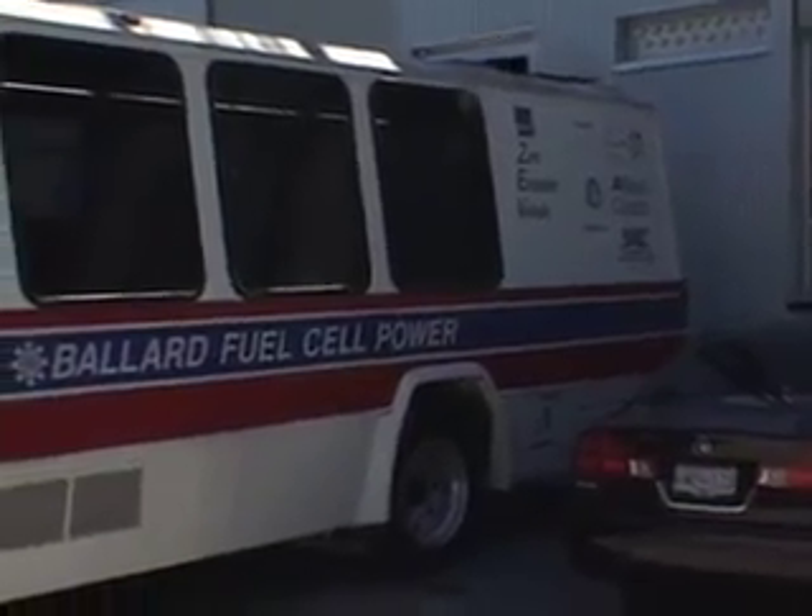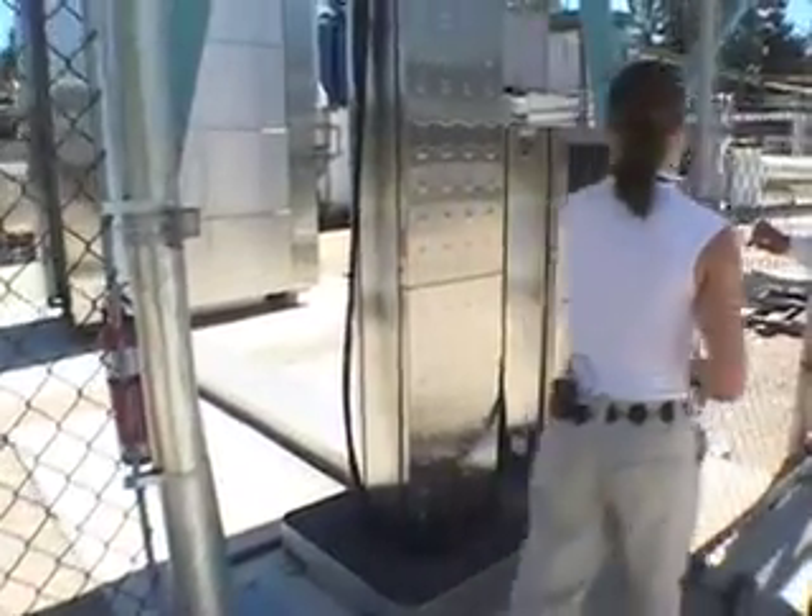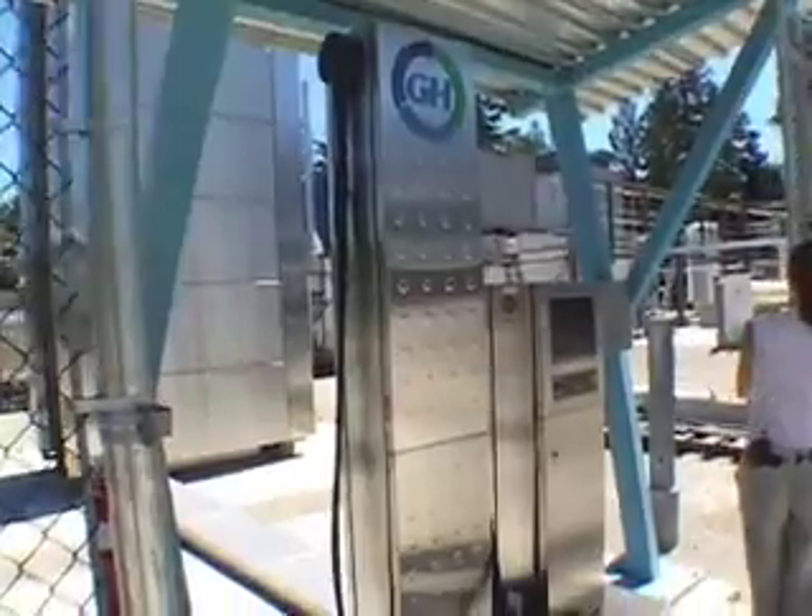Nowadays a fuel cell bus looks just like a regular passenger bus. What we're looking at here is actually a hydrogen storage tower. We call that the tower of power. This is one of our hydrogen fueling stations, and it's one of the first.